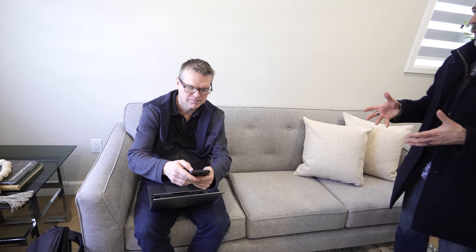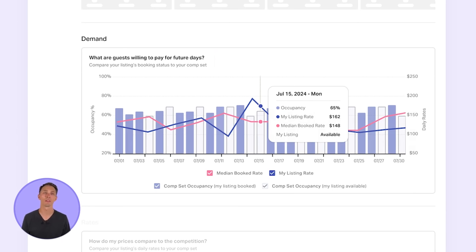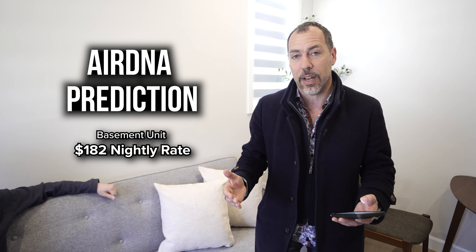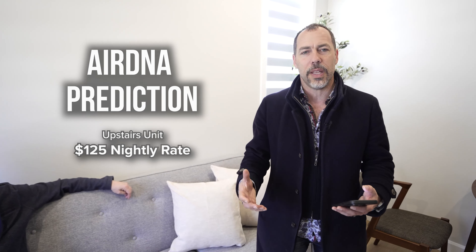Corey, you've got a lot of short-term rentals and you've got a membership to AirDNA. For people that aren't aware, AirDNA pulls all the data from Airbnb for years and years, so you can really get good financial optics on what your rental would perform like in that kind of market. Downstairs it's below grade, but it is a two bedroom unit, and AirDNA is saying $182 a night — the goal would be to get at least 70% occupancy or more. And then up here, it's a one bedroom unit at $125 a night, but I just think this one is going to perform even better.